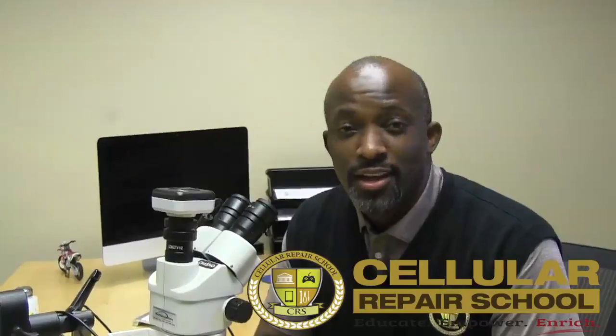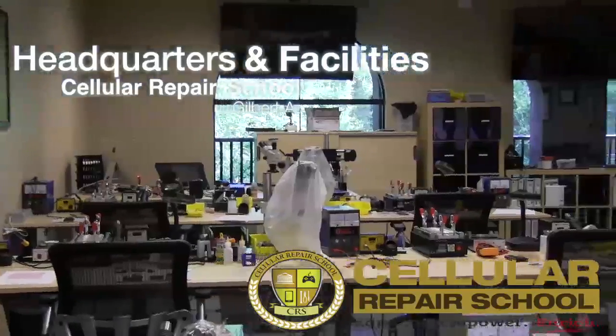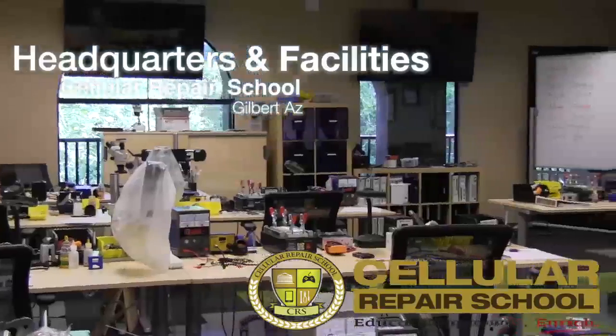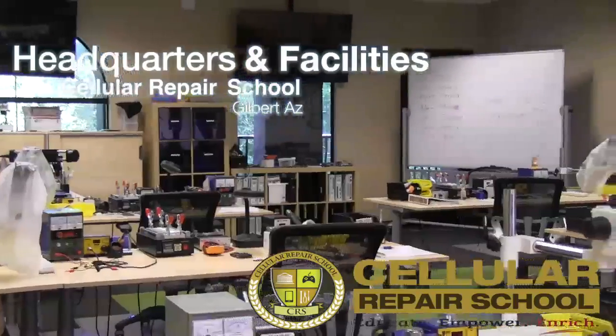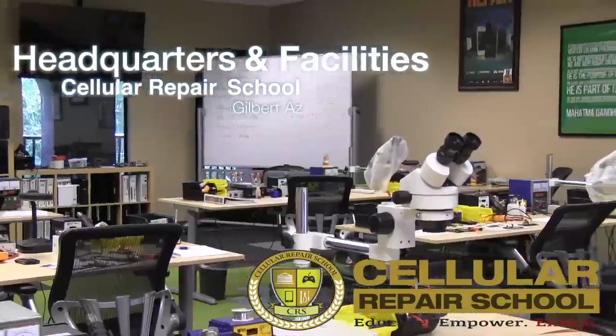So if you guys are ready, let's go ahead and get started. We'd like to start by welcoming you to our headquarters located right here in Gilbert, Arizona. Our facilities are equipped with all of the learning tools needed to train you both technically and theoretically in each course.